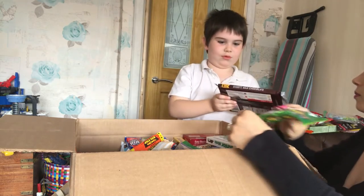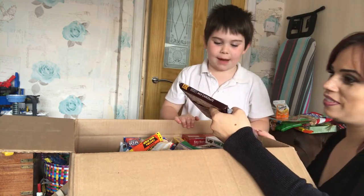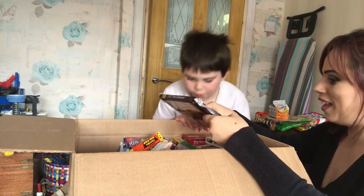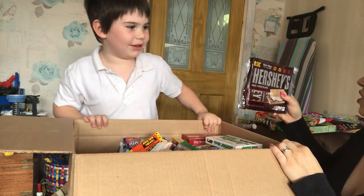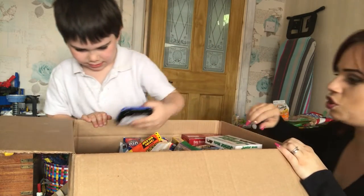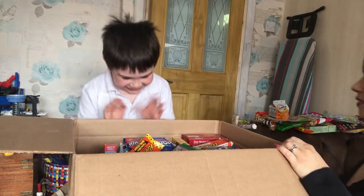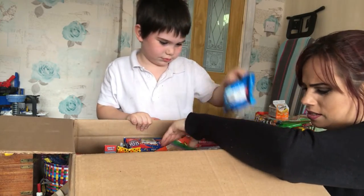Sour sour sour - these are called Warheads extreme sour hard candy! I think we should make daddy try them. Hershey's! Six full-size bars of Hershey's - aren't you lucky! They're saying you can use it with microwaves and campfires to make s'mores. Creamy mints in pure chocolate. Oh my mind is blown! Hang on - look, there's something wrapped up here.